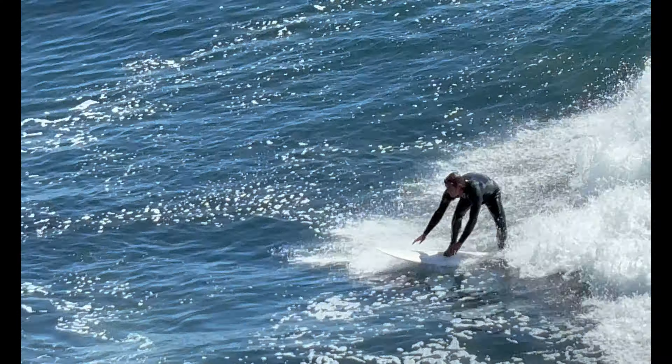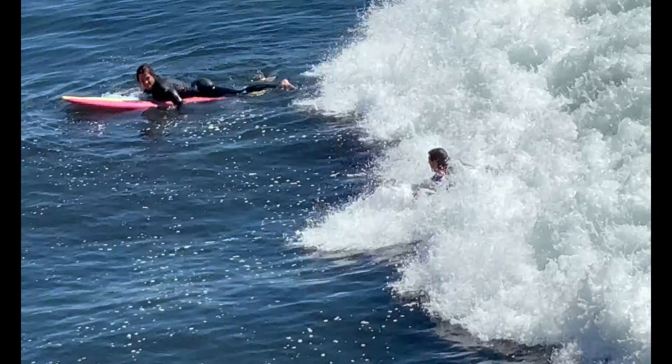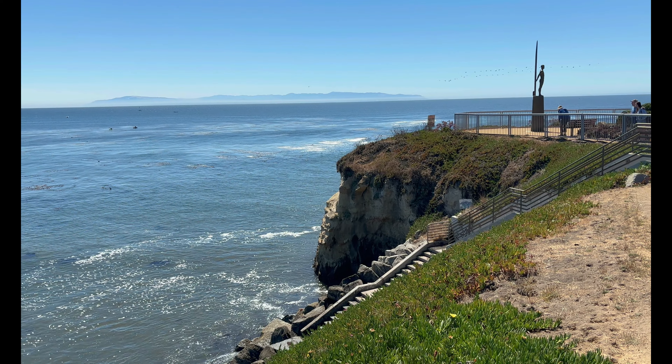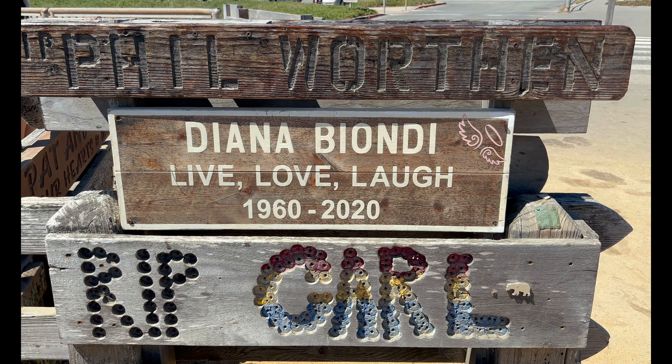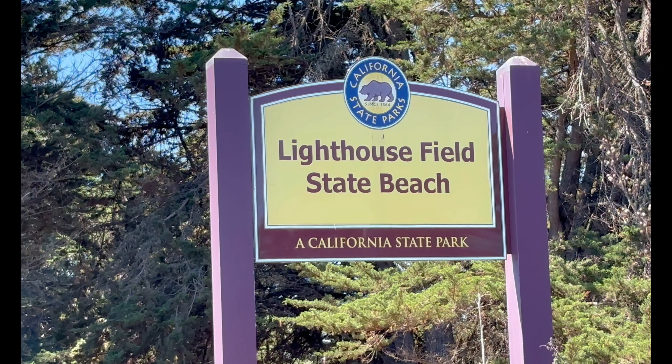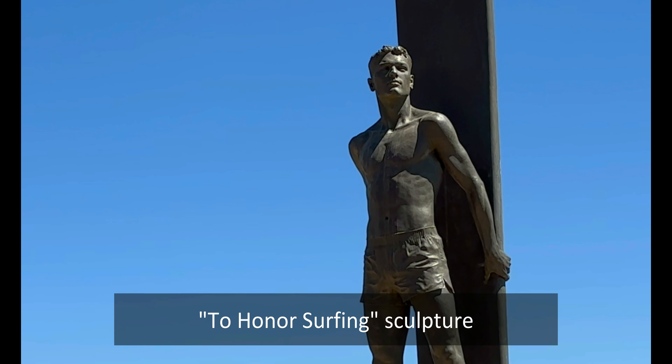In 1885, three Hawaiian princes brought surfing to Santa Cruz while on vacation. They used redwood surfboards made by a local lumber mill to ride the waves of Monterey Bay. Jack O'Neill invented the wetsuit in 1950, allowing surfers to enjoy the sport year-round.